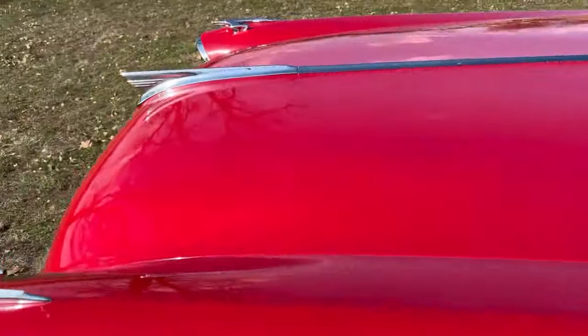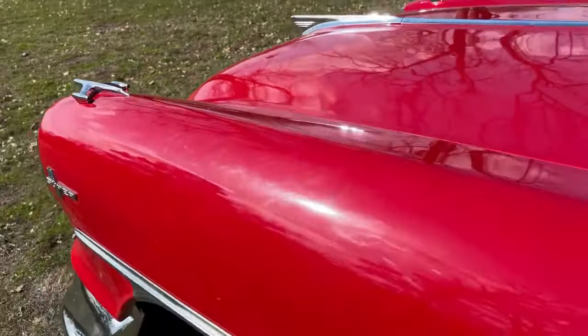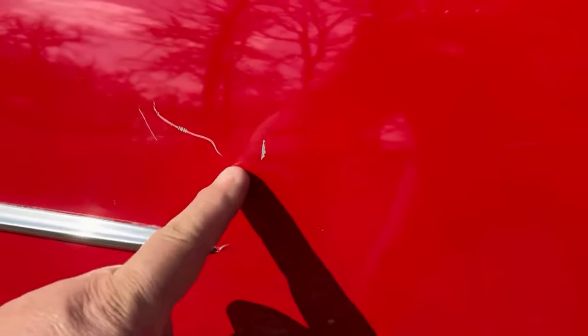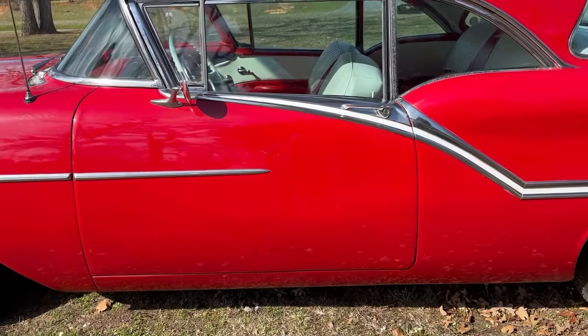The paint is nice. It's not show quality, but it's a great driver quality paint job. This is the scratch I was mentioning — this is on the driver's door. A little scratch here, a little chip there, right in the center of the driver's door.